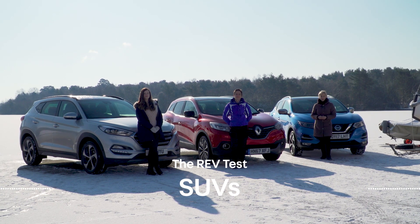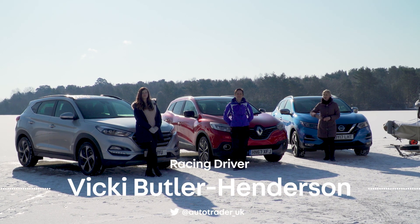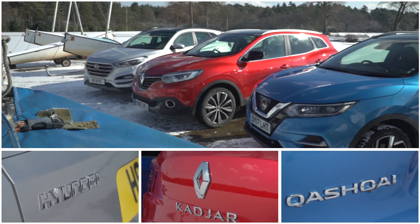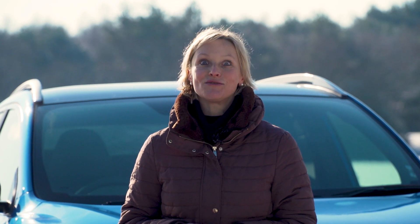If you're thinking of funking up your family hatchback or downsizing from a full fat SUV, then one of these will fit the bill. They are three of the most popular small SUVs searched for on Autotrader, with the most popular PCP monthly price of £200.